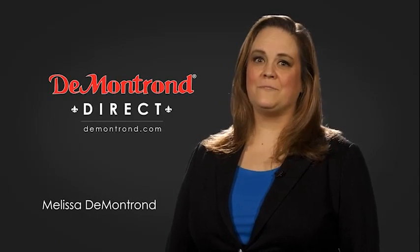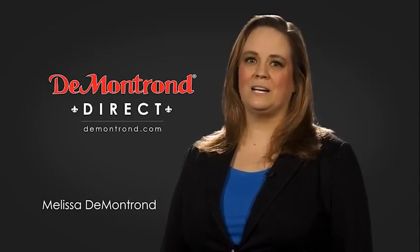Drive away with a great deal on this vehicle. Call or stop in today. Demontron wants to serve our community while protecting our valued customers and employees. So we're announcing Demontron Direct for sales and service through Demontron.com.